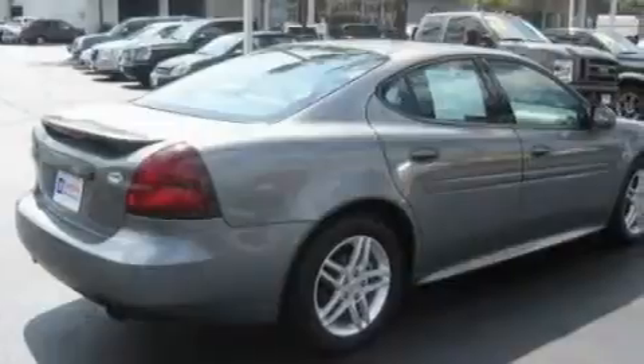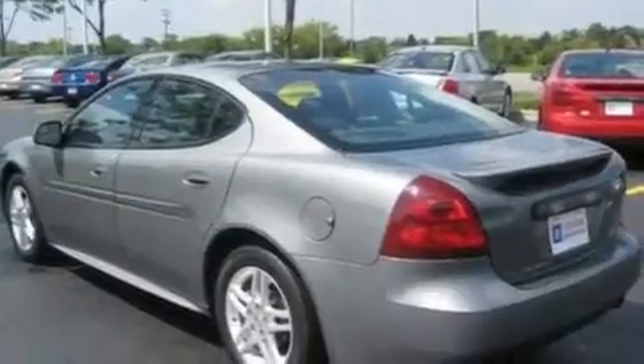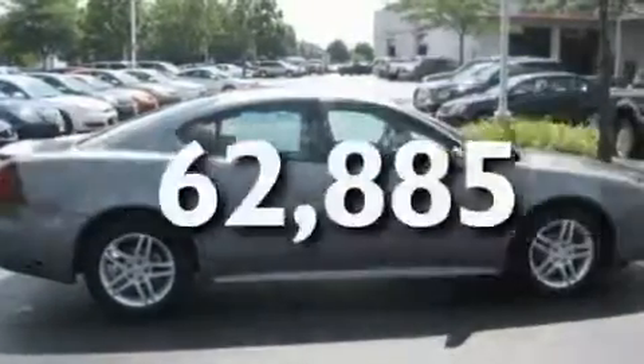Its top features include a power driver's seat, cruise control, steering wheel controls, a CD player, a leather-wrapped steering wheel, a supercharger, aluminum wheels, a low-tire pressure indicator, a keyless entry system, and this vehicle has fewer than 63,000 miles on the odometer.